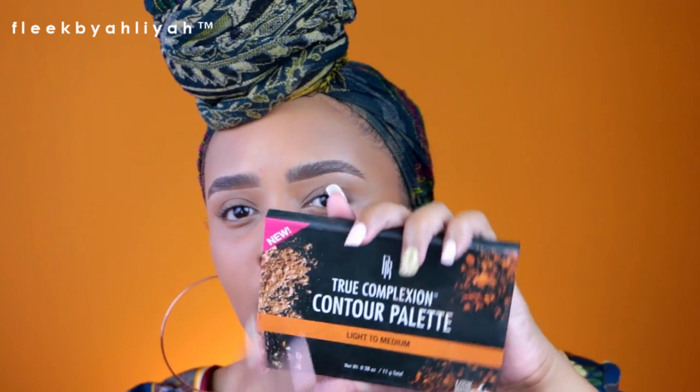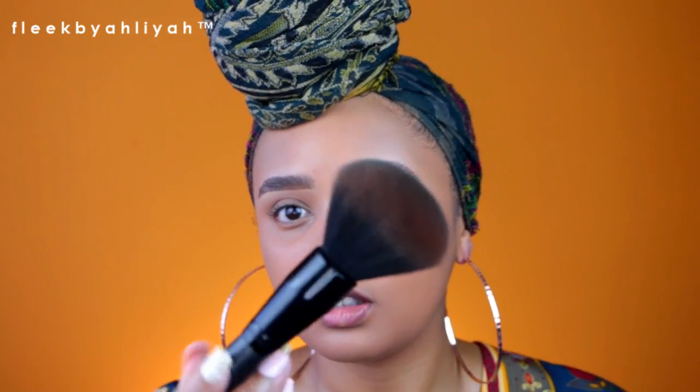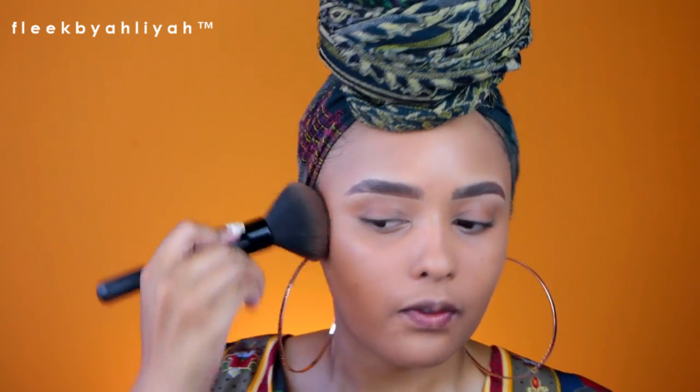I'm going to bronze my face using the Black Radiance True Complexion Contour Palette in Light to Medium. I'm going in with the contour shade but using a fluffy brush — I just want a light bronze, not a full contour. I'm taking the Morphe BMB1, which is very fluffy, and just warming up my cheeks. I love that effortless warmth on the face.